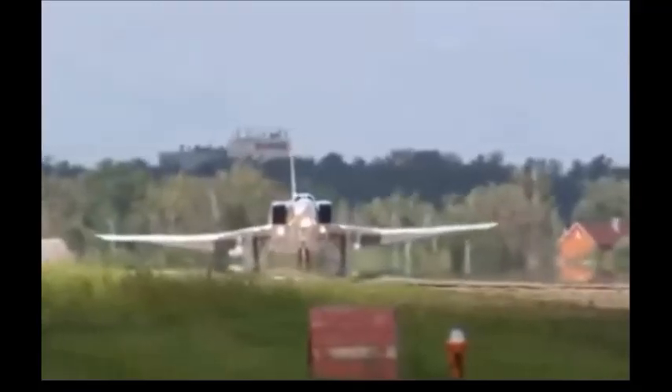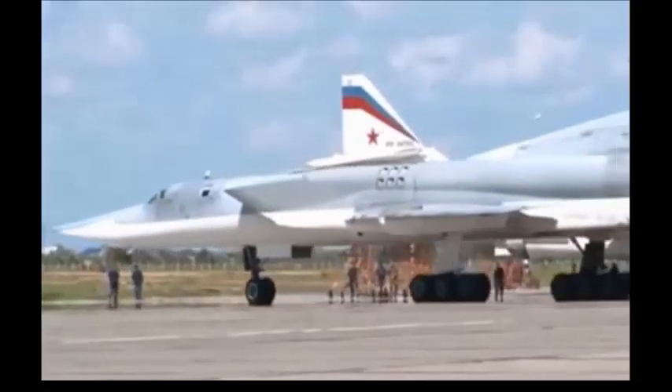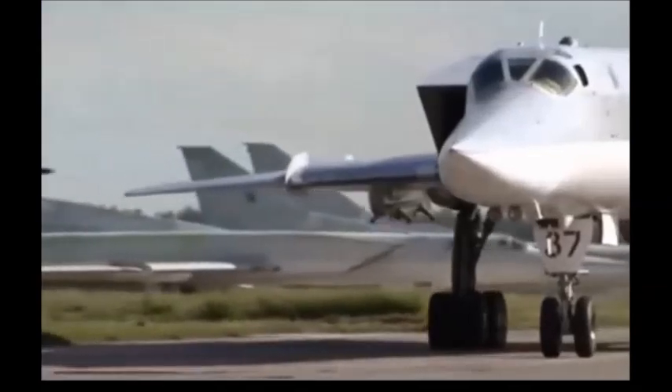Although satellites took over the role of the Tu-22R for the larger part, a small number of Tu-22M3s were modified for the reconnaissance role. The designation for this variant is Tu-22M3R. The variant has a large sensor package built into the bomb bay.